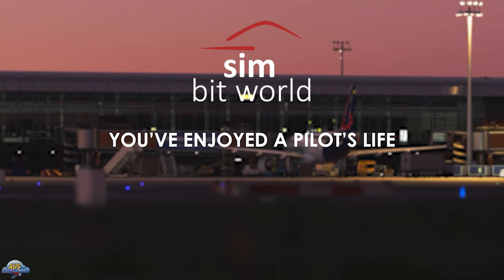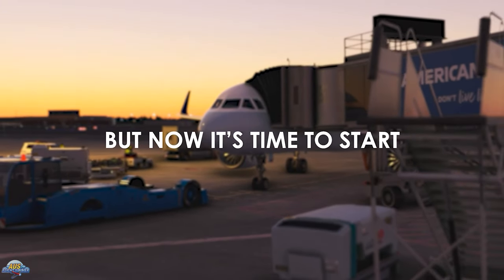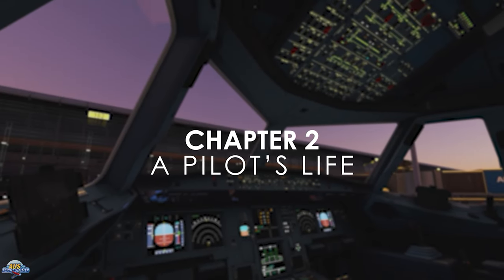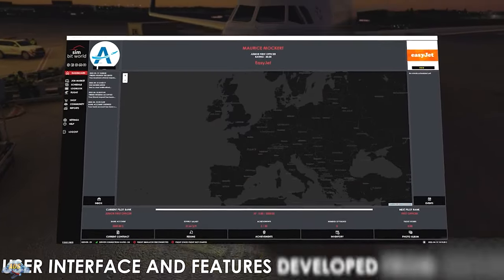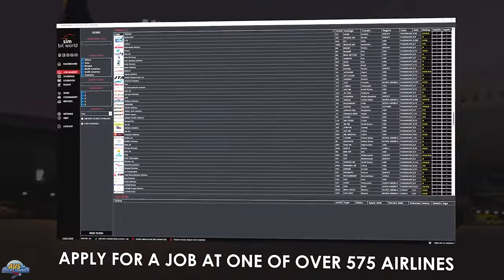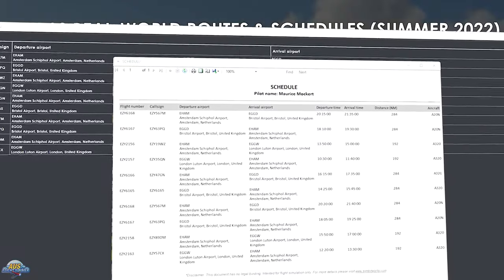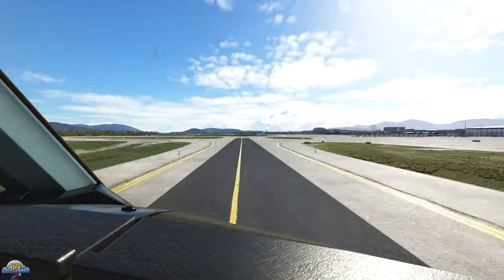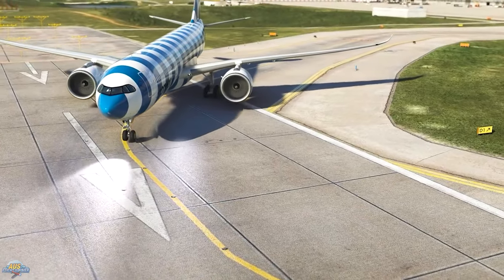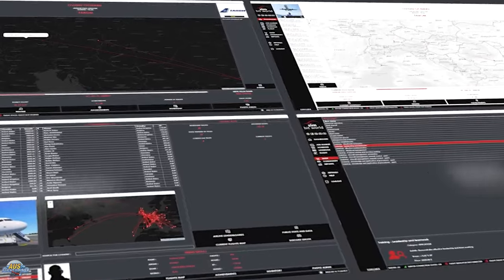Thank you to SimBit World's Pilot's Life Chapter 2 for sponsoring this video. Pilot's Life Chapter 2 simulates the career of a commercial airline pilot by generating schedules, tracking your scores, and rewarding you weekly according to your contract type. It provides a reason to fly from A to B while improving your skills as an airliner pilot, and you can progress throughout your career to higher tier airliners and purchase more aircraft licenses. With over 575 airliners and 280,000 real up-to-date routes, Pilot's Life works across Microsoft Flight Simulator, X-Plane, P3D, and FSX.